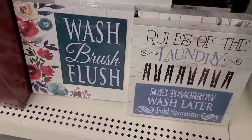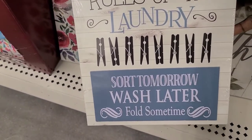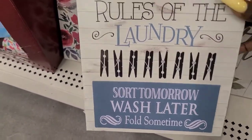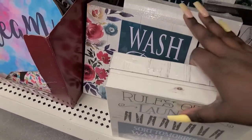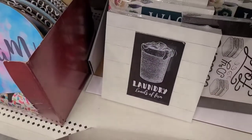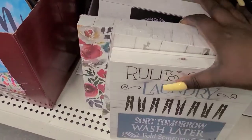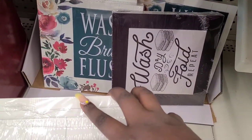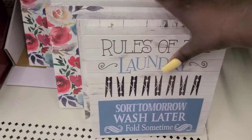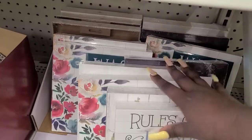This store also has out some really cute laundry signs: 'Rules of the Laundry — Sort Tomorrow, Wash Later, Fold Sometime.' There's one for the bathroom too. And: 'Laundry — Loads of Fun.' This one says 'Wash Dry Fold Repeat.' There are more of the same ones in the back.